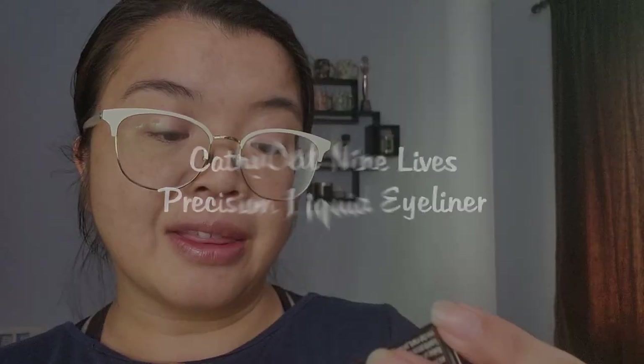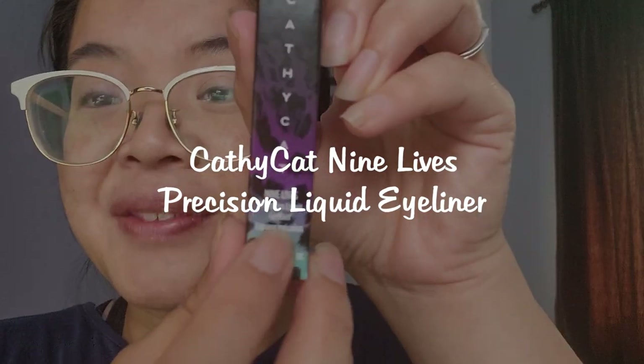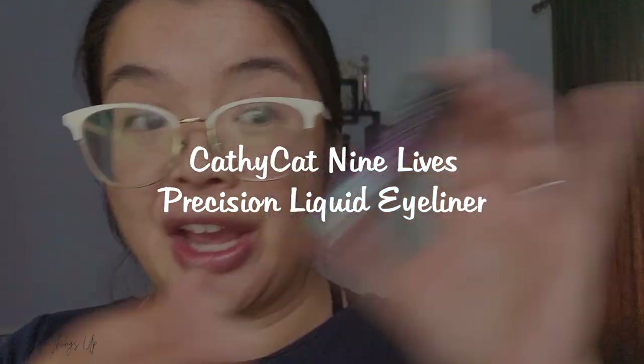The other item I got today is the Cathy Cat Nine Lives Precision Liquid Eyeliner. I have been a giant fan of the Face Shop's Gold Collagen Liquid Liner for years — best liquid liner I've ever tried — but it's discontinued in Avon Canada, which makes me a little sad. I've tried the other ones, they're okay, but that one has been my favorite. Since it's discontinued, I need a fine replacement, and that's what this one is for.